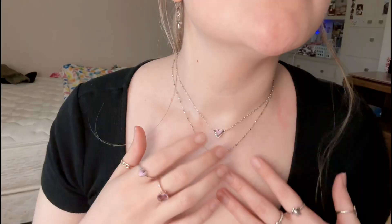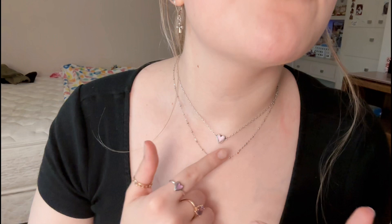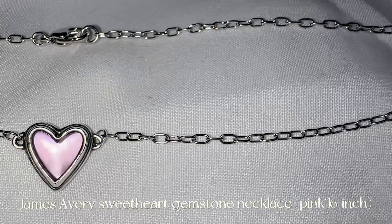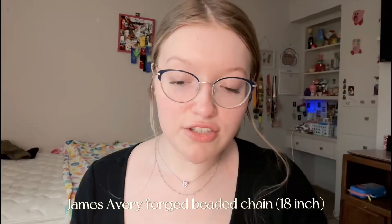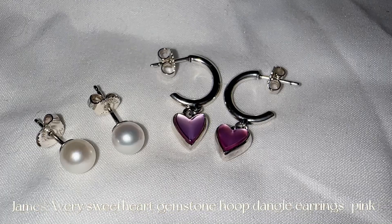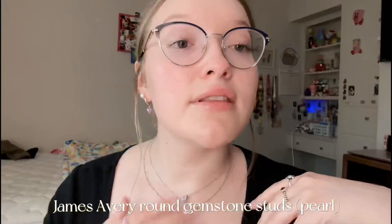Okay, that is my bracelets. Now we're going to get into the necklaces. You already saw this one that I'm wearing. And then you've probably seen me wear this one — it's just this heart that goes with my ring, and I like to layer it with this little beaded chain for a layered effect. And I love this collection so much. I also have the matching earrings, and I love to pair them with my pearl earrings.